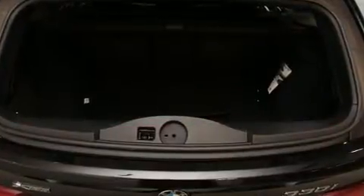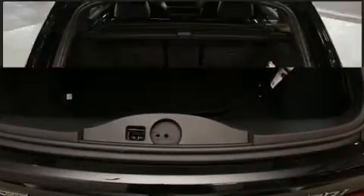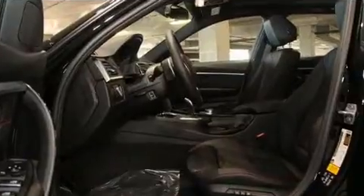It includes power seats, an automatic dimming rear view mirror, power door mirrors and heated door mirrors, a power rear cargo door, rain sensing wipers, and a split folding rear seat. Everything is where it ought to be, from the dashboard controls to the door locks and window controls.